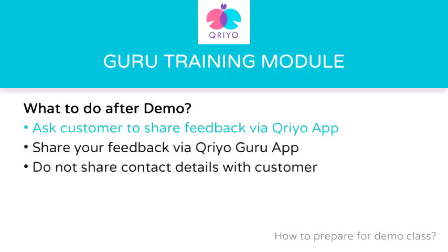Now let's talk about what you should do after your first class is over. Remember to ask your customer or student to give feedback about the class using the Kriyo application. If they do not have the application, help them download it. Second, you should also give feedback about your customer in the Kriyo Guru app. Third, do not share your personal contact details and always ask them to contact you via the Kriyo application or using the extension.